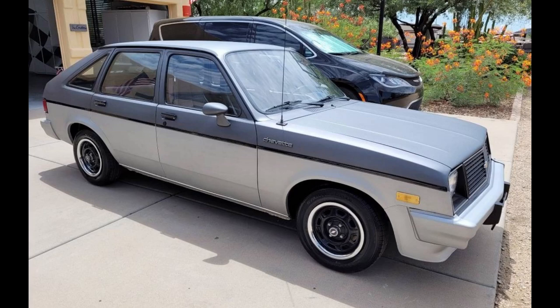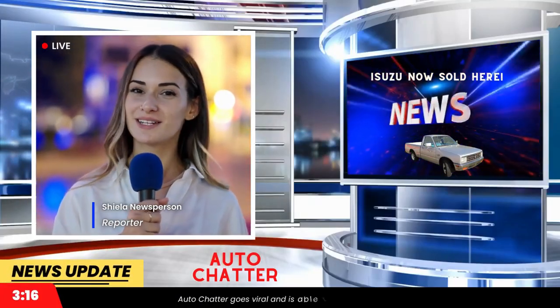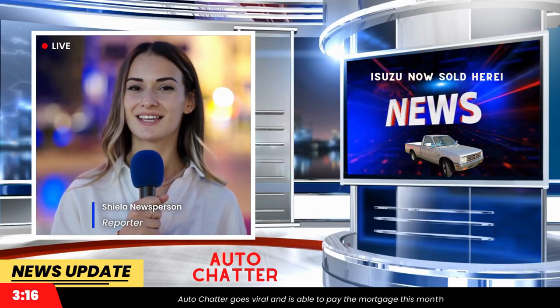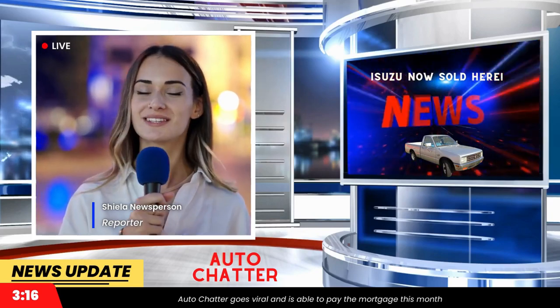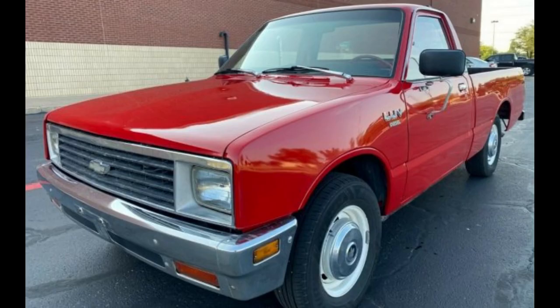But let's get back to where Isuzu started selling their cars here with just Isuzu written on them. That would be 1981. They launched the Pup. This was the second generation of the Faster, as the truck was called in Japan. You could also buy one of these badged as a Chevy LUV, briefly, until the S10 launched for 1982 to replace it.